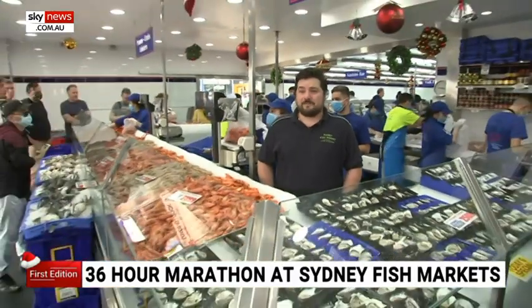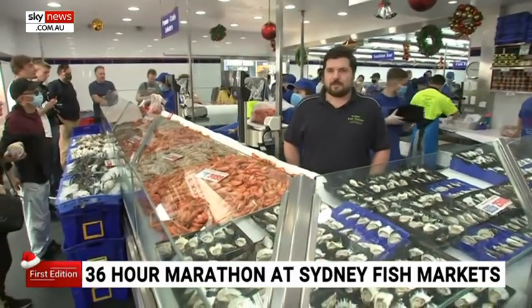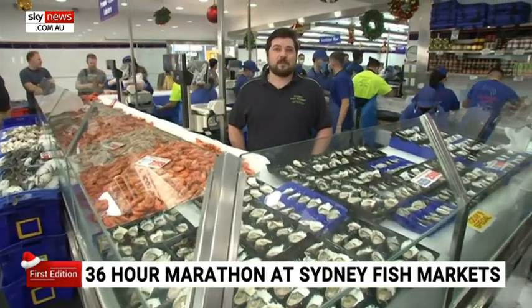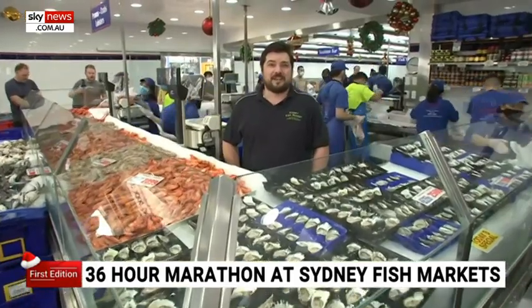It's been absolutely fantastic over the last part of the 36-hour trade. Yesterday was a little bit quiet, today's a little bit busier. But as you can see behind me, we are absolutely prepared for your visit. The shelves are filled with fantastic Sydney rock and Pacific oysters, cooked farm black tiger prawns, and wild eastern kings.